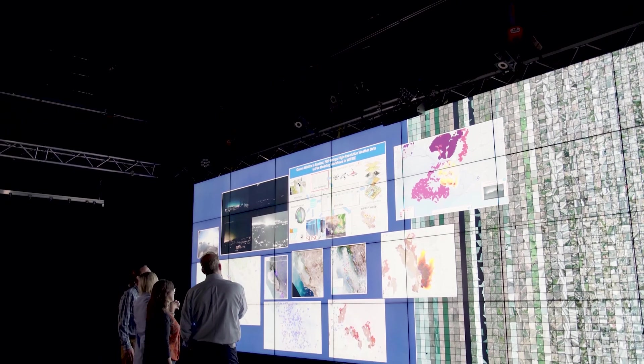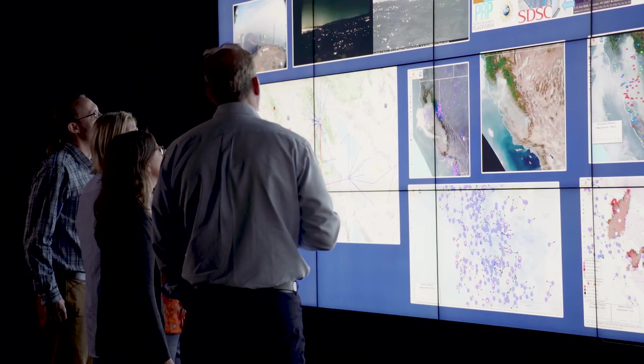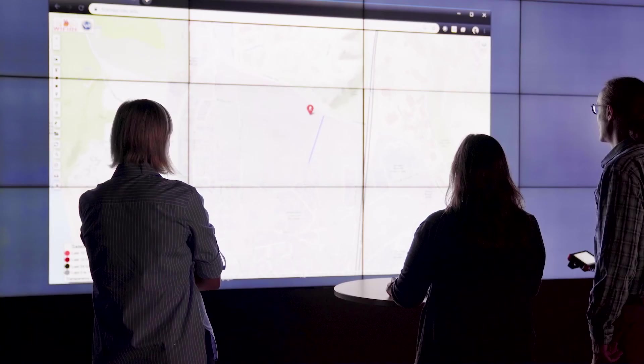In this video, we will demonstrate the capabilities of BurnPro 3D powered by the WiFire data and model commons, using AI and machine learning techniques to increase the accuracy of fire model predictions.